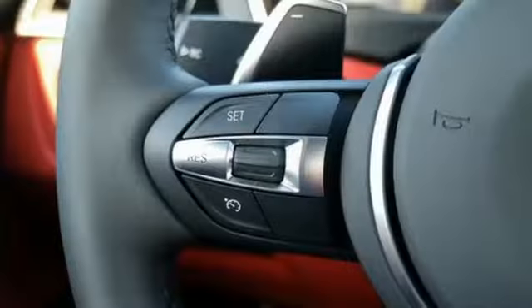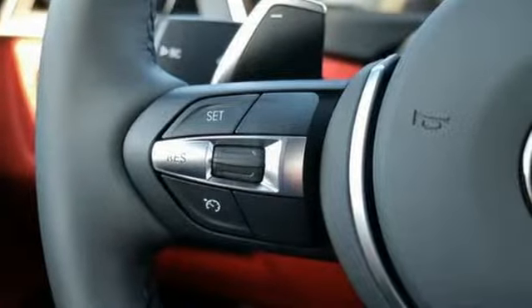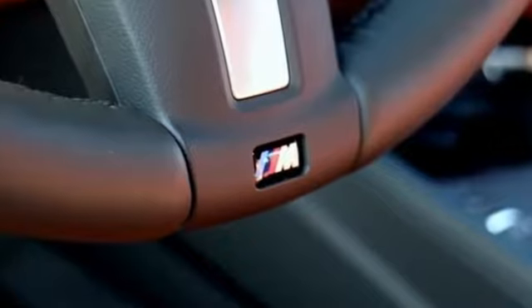Advanced vehicle and key memory brings seats, mirrors, climate control and more to your preferred settings, while BMW ambiance lighting adds intrigue.